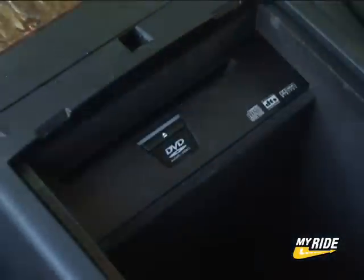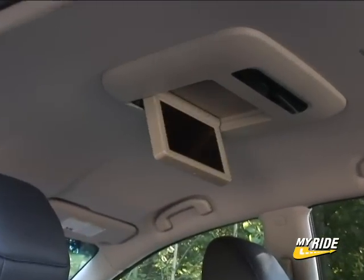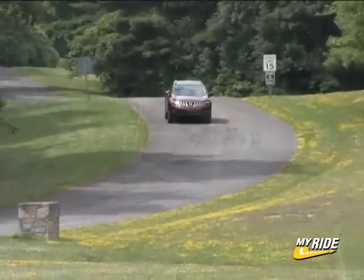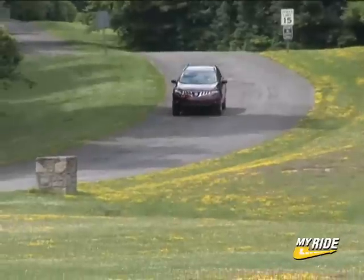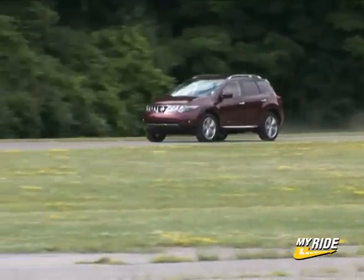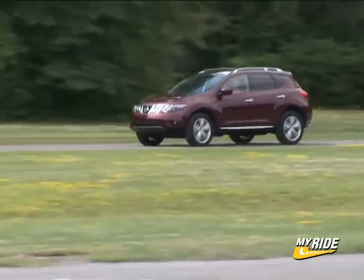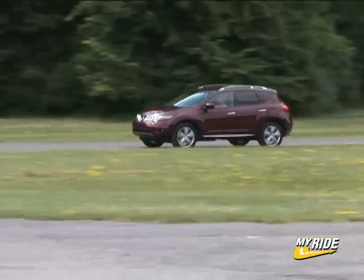MSRP is $36,655 and mine has one option — the rear DVD for $1,600 — bringing the total to $38,255. Getting all of that into a crossover for under $40,000 seems pretty good to me, especially when you consider how confidently it goes about its business, like it's been doing this crossover thing for years.